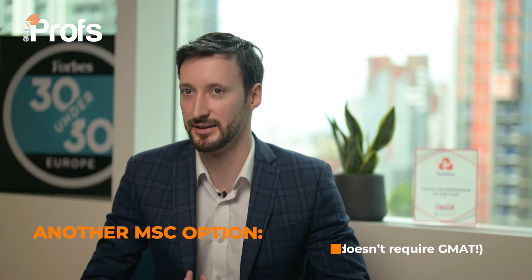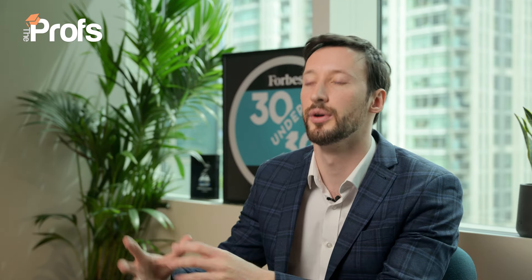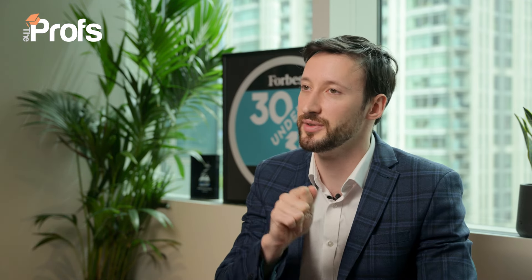And lastly, the most distinct option: MSc Real Estate with Finance. This course is unique because it's the only one that doesn't require the GMAT, making it quite popular for those who don't want to put three months into GMAT prep — although a GMAT score will certainly help. That focus on real estate gives you something more to talk about and stand out from other candidates. But if you apply to that course, make sure you dedicate at least half of it to real estate topics — otherwise it looks like you're just trying to game the system, and that's how you'll quickly get removed from the admissions process.